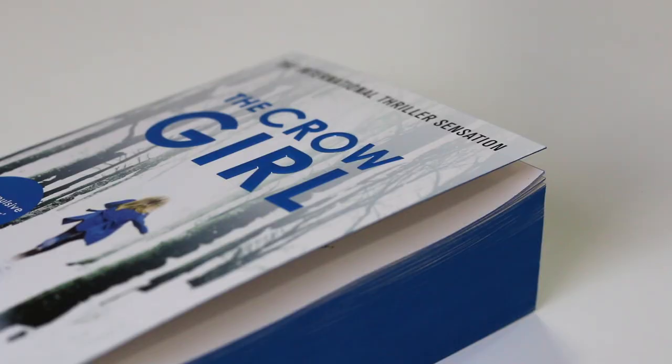I just want to quickly show you this sprayed edge edition of The Crow Girl, which is another exclusive we did for Waterstones. We chose the blue to match her coat on the front, and I think it's an example of where sprayed edges make a real difference to a book.